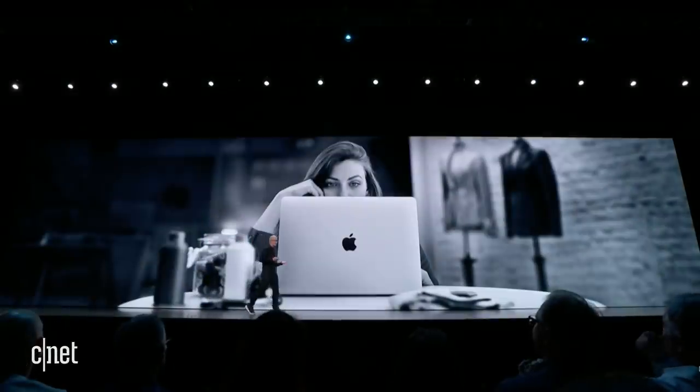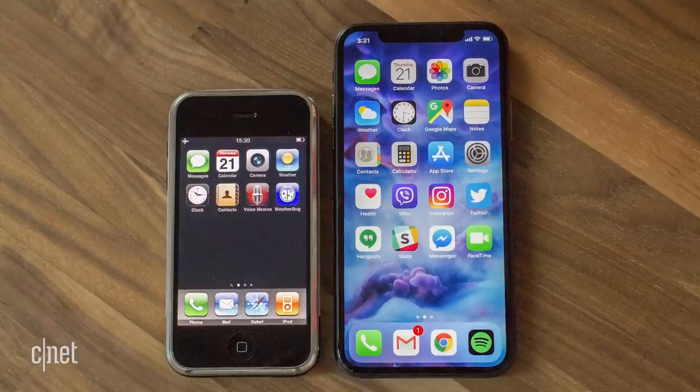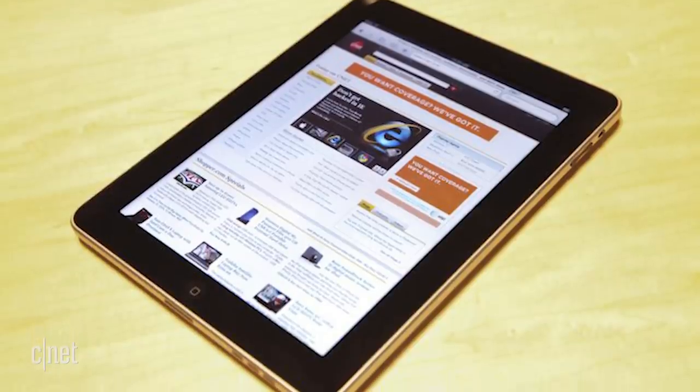These are the top five most absurd Apple cash grabs. Apple makes some of the best products in the world. The iPod changed music players, the iPhone changed phones, and the iPad succeeded where no one else had. There's a lot to like about the company. But sometimes, just sometimes, Apple makes some weird moves to get your money. Let's take a look at some.